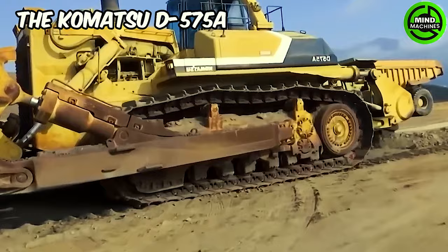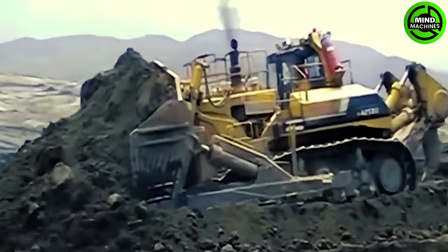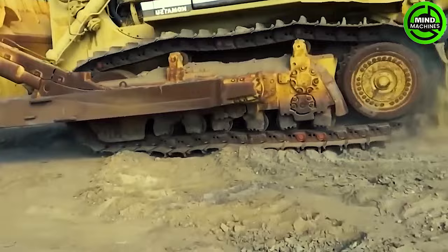The machine you're currently viewing is the Komatsu D575A Super Bulldozer. Powered by a 1,150 horsepower beast of an engine, it can transport a load of 90 cubic yards.